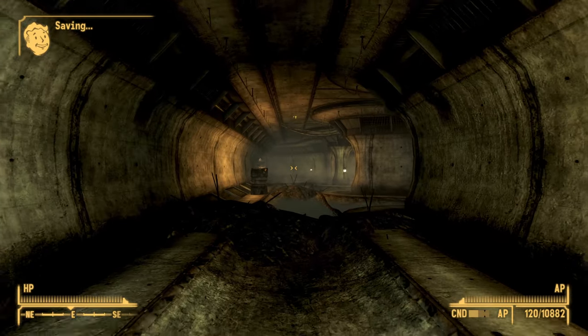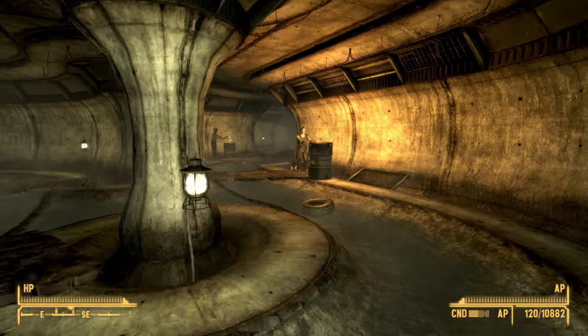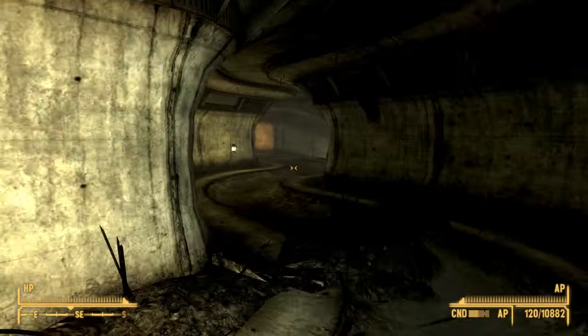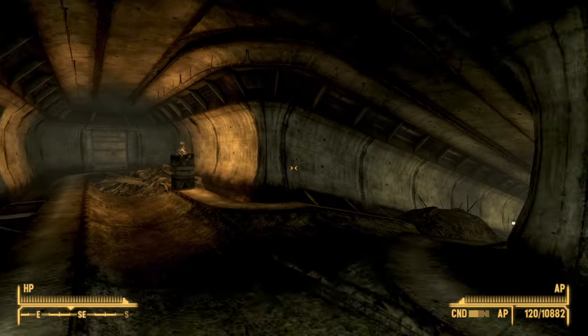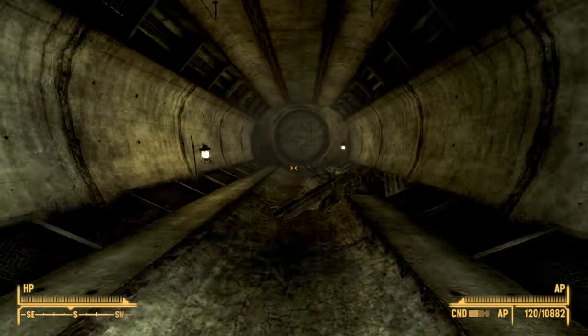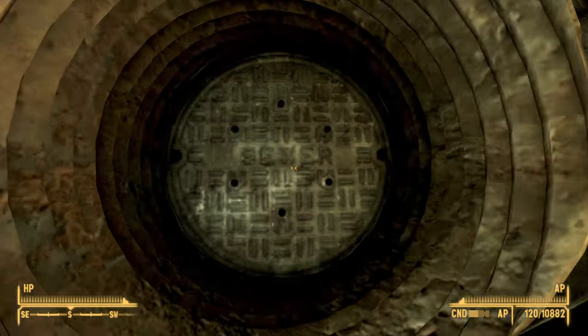Once you're in the north sewers, from here you want to head southeast again. As you do, you will come to another large manhole that seems to be mounted on the wall. At this fork, take the right and go all the way down. You should see what looks like a manhole but on a wall. Go ahead and enter the central sewers.